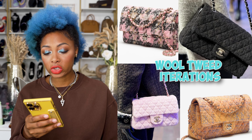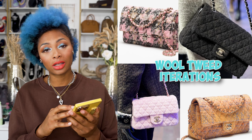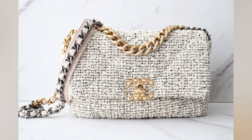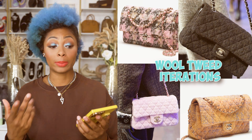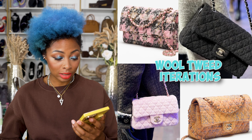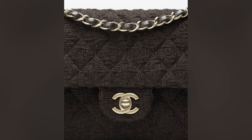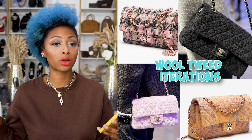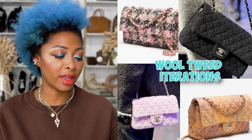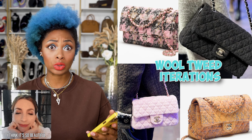Next, wool tweed iterations — same classic flap silhouette. They've released this before, but I'm used to seeing tweed mixed with different colors, like the Oreo Chanel 19 everybody was obsessed over. These are solids, so if you're into solids definitely take a look. They have a deep dark brown which I'm loving lately, and orange tweed mixed with a purple — I think that's beautiful, I love those two colors together.